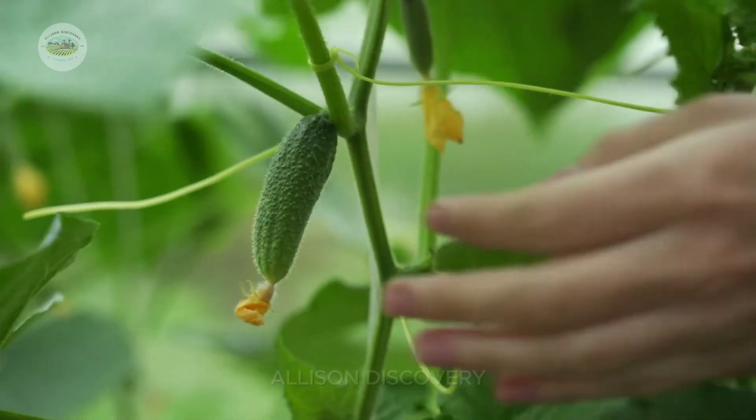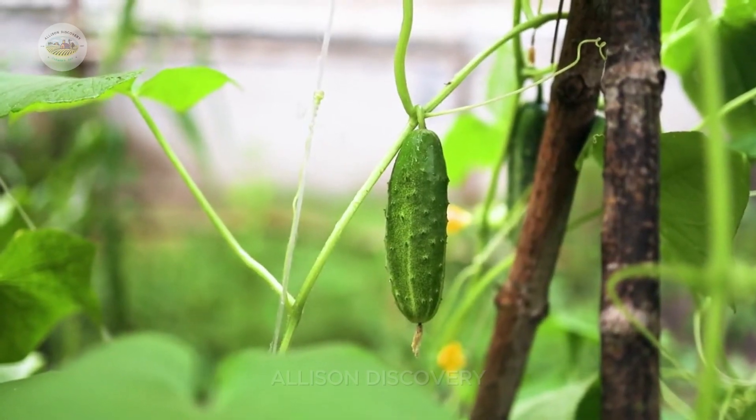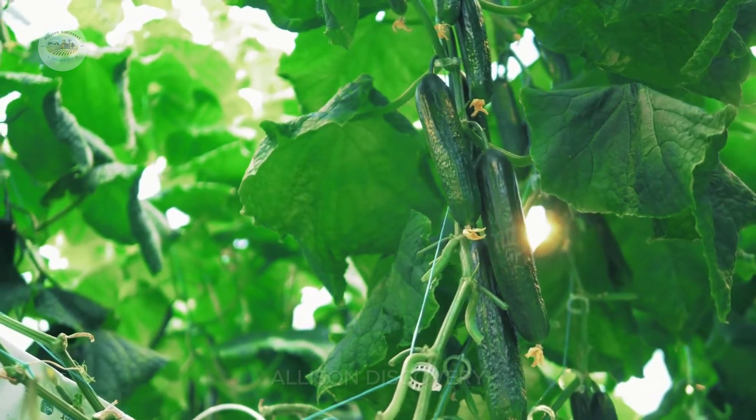As the blossoms fade, tiny cucumbers begin to emerge. This is a sign that the harvest season is fast approaching. Within weeks, the cucumbers grow to their full size, crisp and ready to be picked.